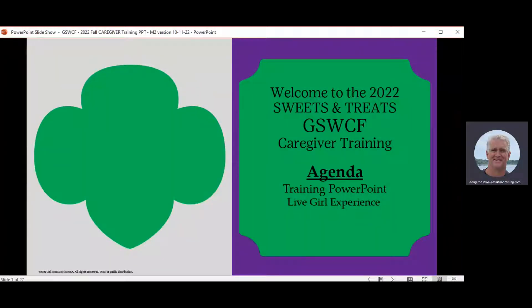Hello, and welcome to the Fall 2022 Sweets and Treats Caregiver Training. Today, we are going to be talking about how to log in and create your online storefront. My name is Doug Mostrom, and I'll be your host. I represent M2 Media, one of the two vendors partnered with Girl Scouts of West Central Florida for the Fall 2022 Sweets and Treats Program.